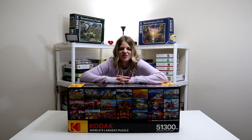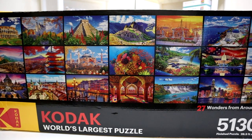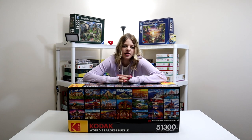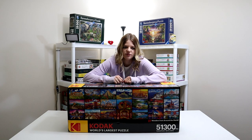So I just bought the world's largest puzzle. This puzzle is from Kodak, it's called 27 Wonders of the World. It has 51,300 pieces inside. When completed, it measures 28.5 feet by 6.5 feet. There are 27 different sections in here.